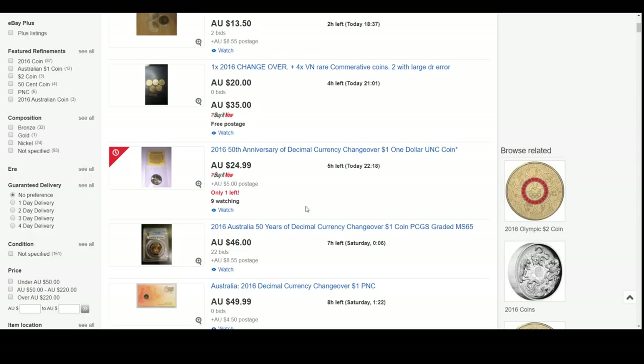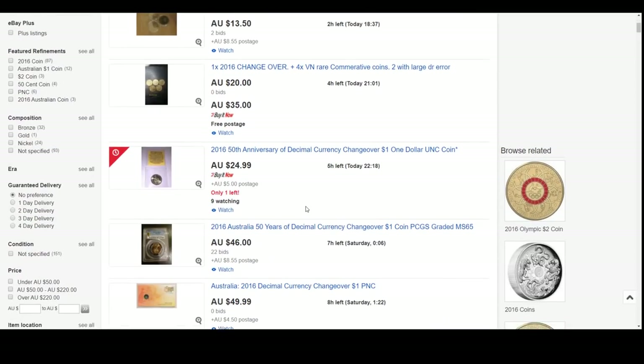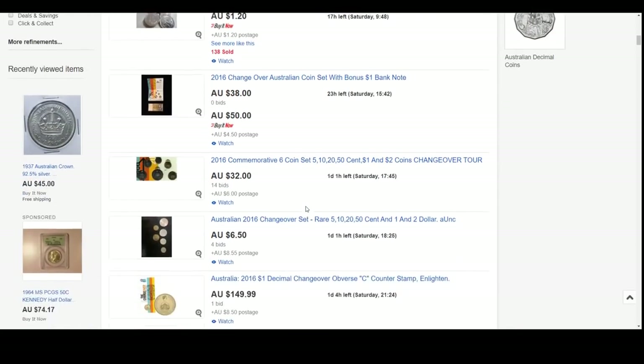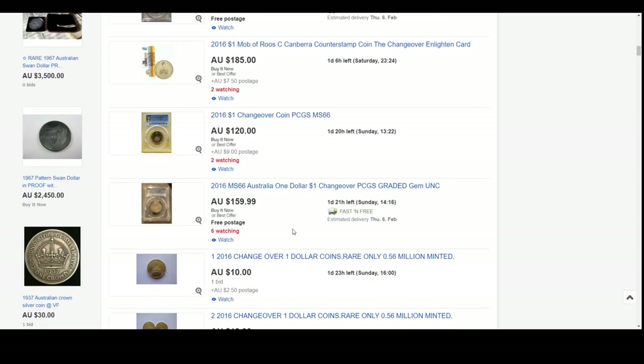The next one is the 2016 $1 changeover coin, which I've spoken about many times on the channel. These have a mintage of around 560,000, so they are a very low mintage coin and are really starting to move in price. Well worth getting ahold of now if you can't find one in circulation. There is a slabbed version graded MS65 for $160 and MS66 for $120 - that's probably a good buy right there.